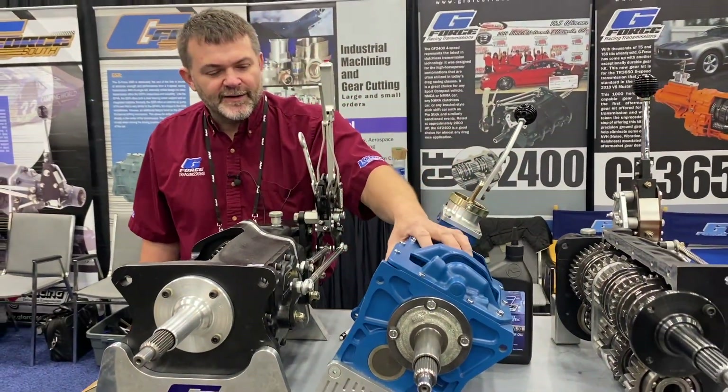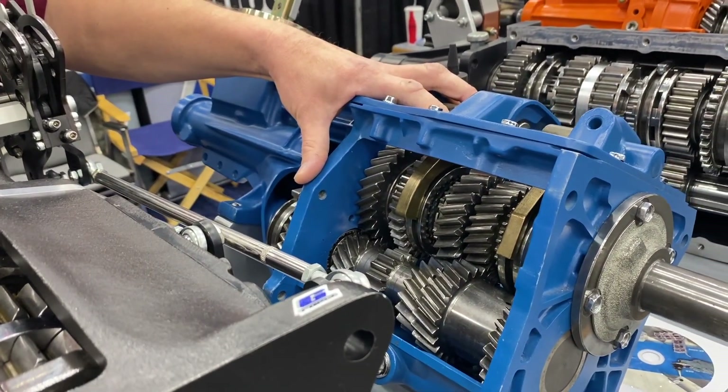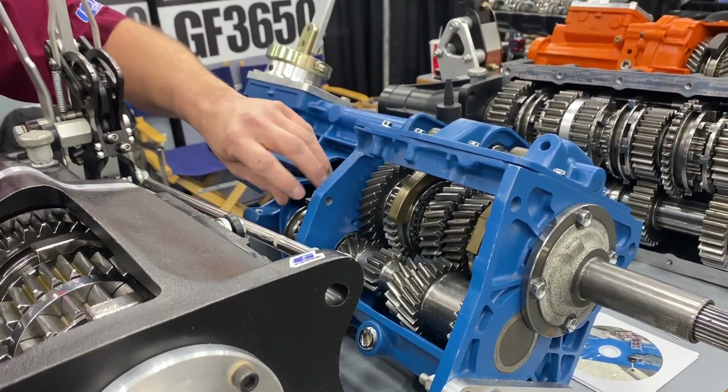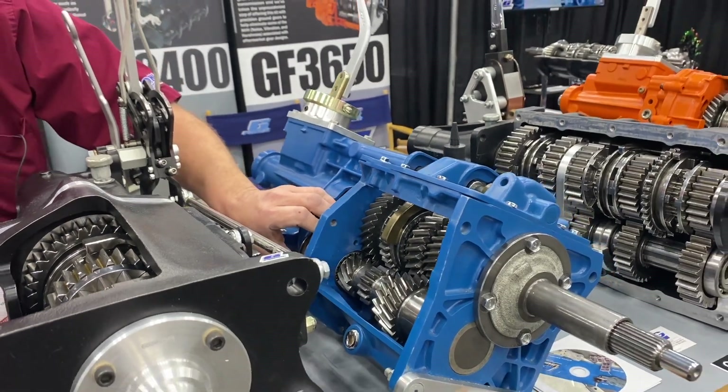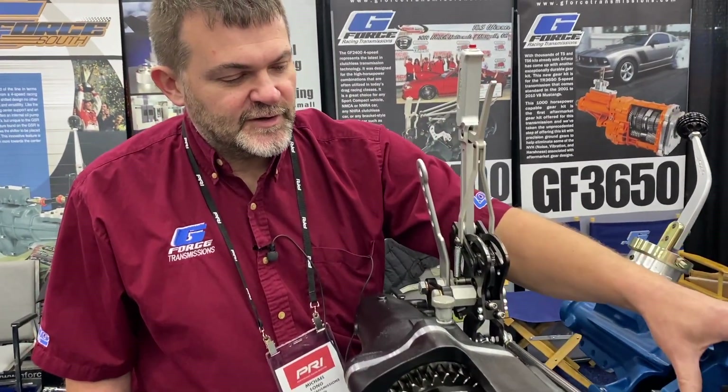Here we have a T5 outfitted with our G-Force gear kit — 2.95 first gear, stock overdrive optional available. This one actually has our gear kit with a 0.75 overdrive, but we sell lots of these. Great street upgrade transmission.